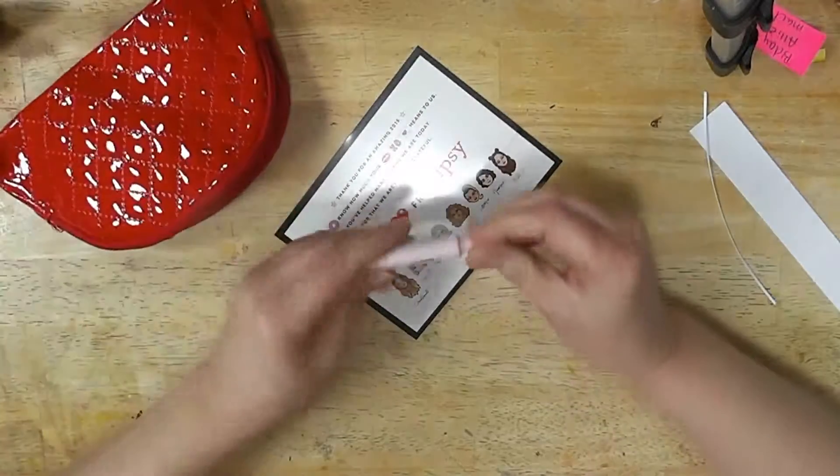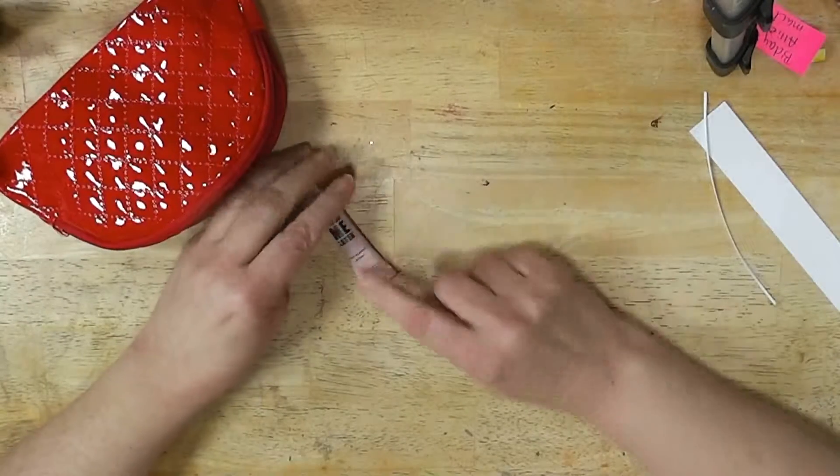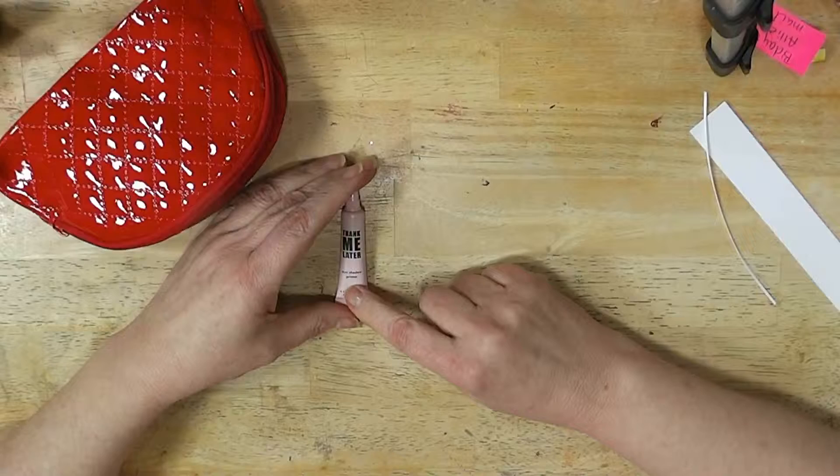Lots of stuff. So a little tube — it says Thank Me Later Eyeshadow Primer. I wanted to try it. I saw that I was getting this online. I've been looking for a new eyeshadow primer.